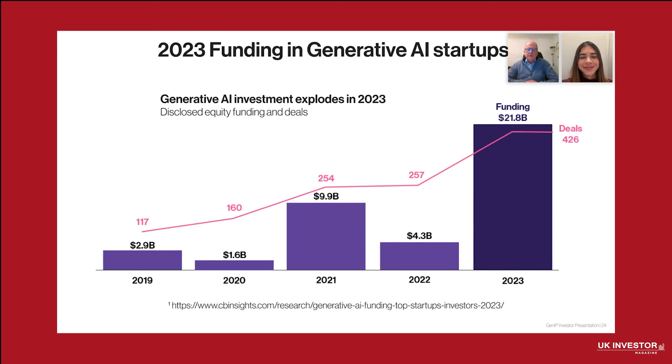Generative AI experienced a surge of investor interest in 2023, with equity funding from startups reaching unprecedented levels — going up five times from 2022 and with almost twice as many deals between 2022 and 2023. This explosive growth reflects the transformative potential of GenAI across industries, from healthcare and education to finance and beyond. With numerous high-value deals closed and billions in disclosed funding, the data highlights both the pace of innovation and the confidence investors have in this technology, setting the stage for sustained growth and creating opportunities for companies like GenIP.